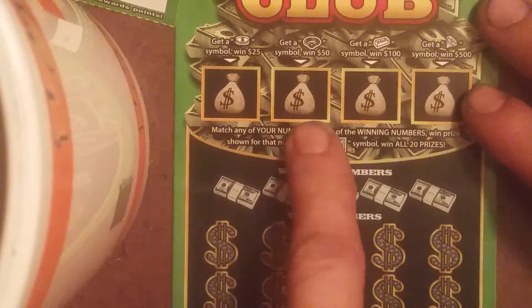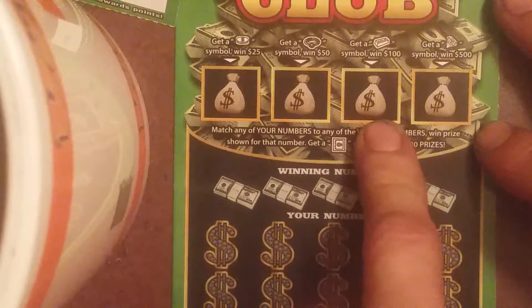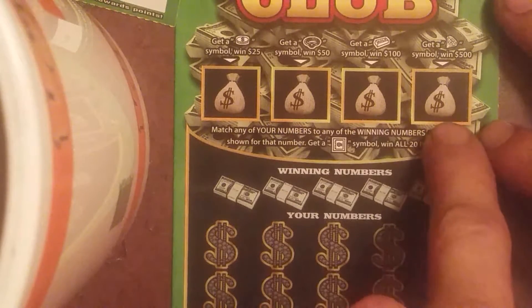The next ticket, 010, is for Ms. Valissa Tucker. We'll start with the bonus boxes. You need a coin for $25, a ring for $50, a gold bar for $100, and a diamond for $500. Good luck, Ms. Valissa.